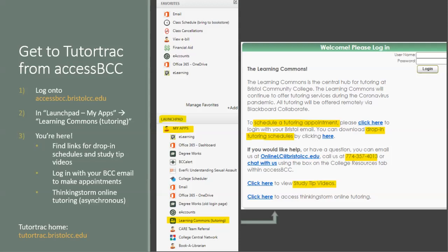You can also find the link for the drop-in tutoring schedule for the semester, as well as four short videos covering studying tips, time management, and organization skills. There is also an alternative online tutoring service called ThinkingStorm, though the tutoring involves an asynchronous component, meaning that you may not be conversing with a tutor in real time.